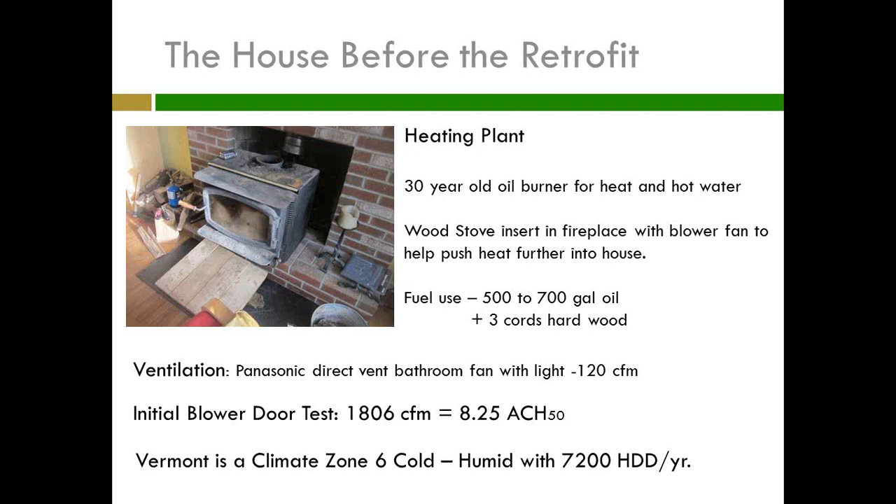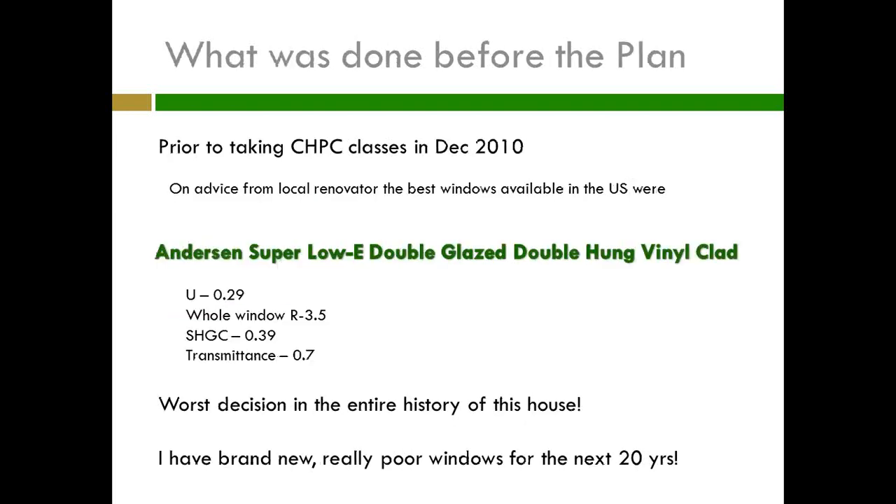So I had a blower door test to find out where this house was at. It came in at 1,806 CFM, which equates to 8.25 ACH50. Just to reiterate, Vermont is climate zone 6 — cold, humid — with 7,200 heating degree days per year.